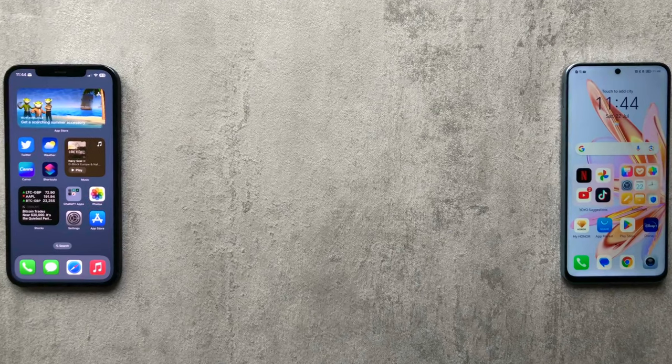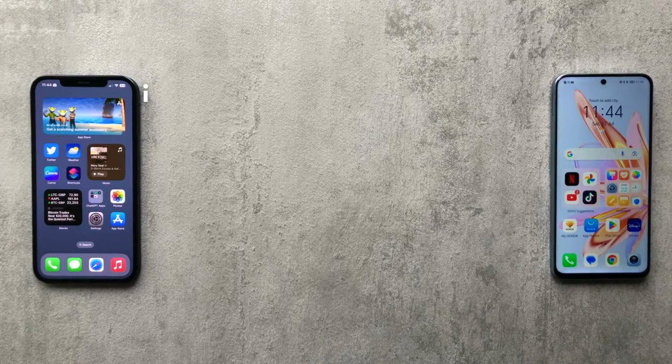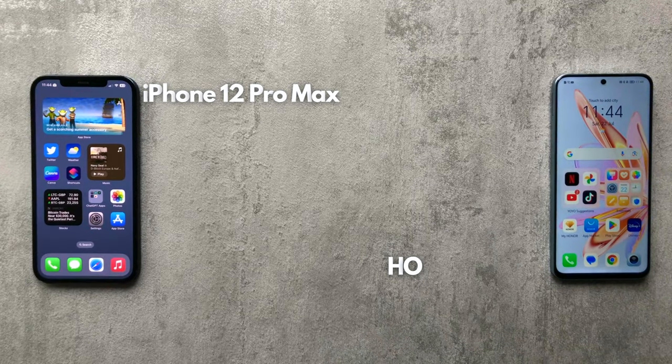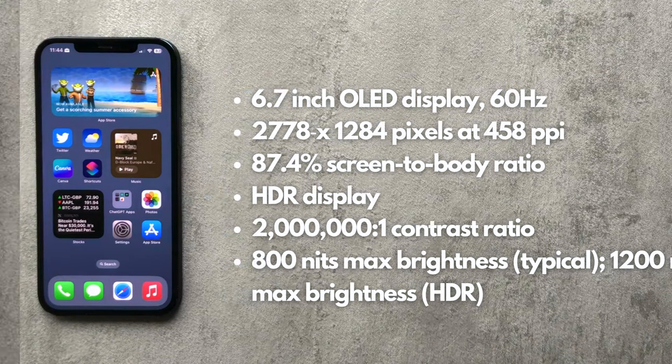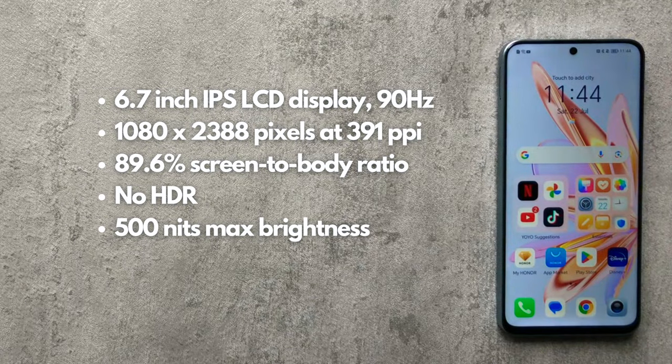Hey guys, welcome back, Typical Tech Lad here. In this video I just wanted to do a quick comparison between the displays of the iPhone 12 Pro Max and the new Honor 90 Lite. The iPhone has a 6.7-inch OLED display at 60Hz and 458ppi with HDR. The Honor 90 Lite has a 6.7-inch LCD display at 90Hz and 391ppi. I wanted to do this comparison because of the difference in price of both phones.